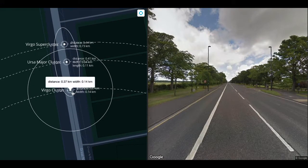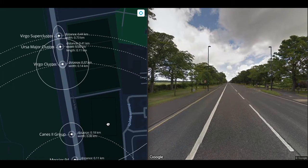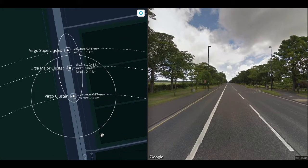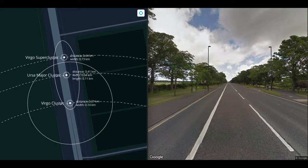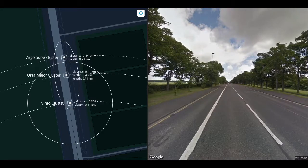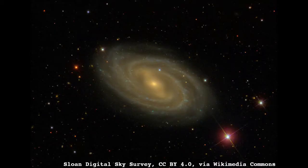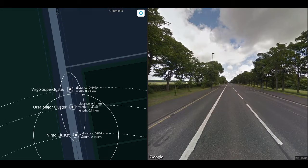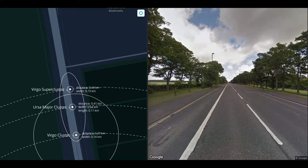At 370 meters, we get to the Virgo cluster, which is 140 meters across at this scale. A cluster is supposedly a group of groups, but in reality there's no clear line between a group and a cluster — clusters are bigger than groups. Like groups, clusters are gravitationally bound and will eventually collapse in on themselves. The Virgo cluster is shaped like a flat disk and sits at the center of the Virgo supercluster, the local supercluster we are in. At 410 meters, we get to the Ursa Major cluster, 110 meters long and 40 meters wide, which contains Messier 109 — a barred spiral galaxy just under twice as wide as the Milky Way, larger than Andromeda. Messier 109 is the most distant object in the Messier catalogue at 83 million light years away, discoverable as a faint smudge with binoculars.